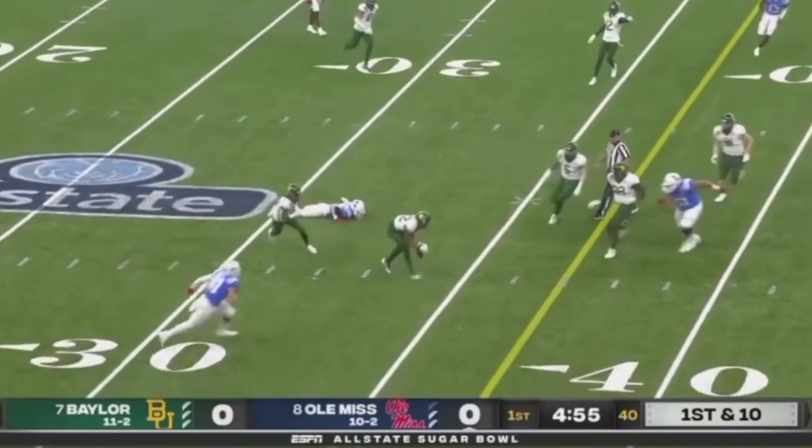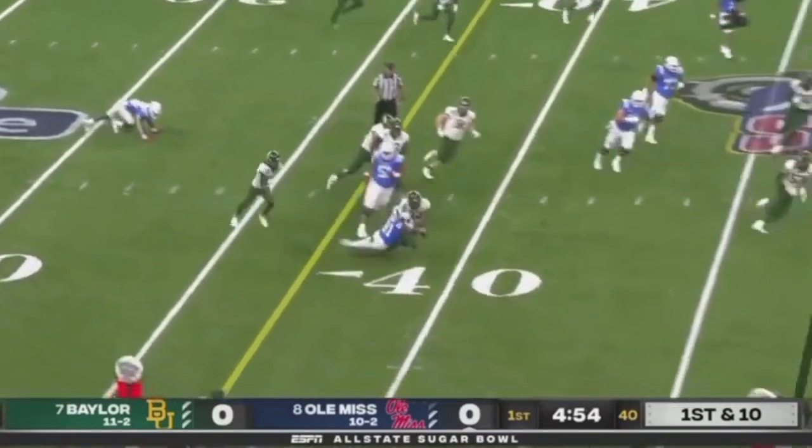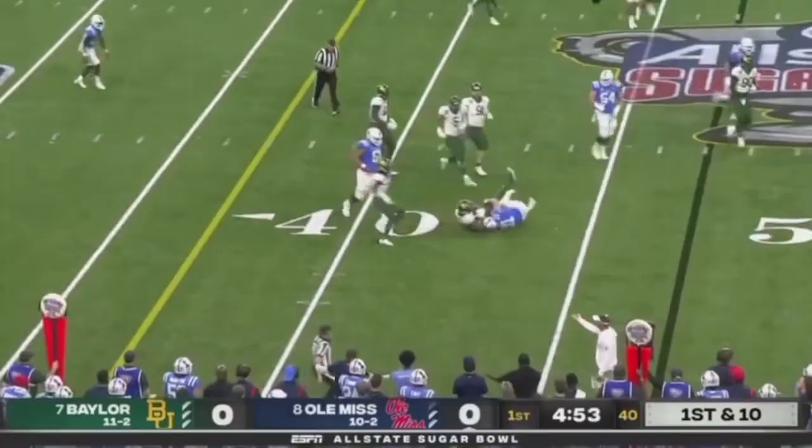Gets in the shoulder, head on the outside — big hit. Causes the ball to jar out. I think they ended up calling that incomplete.